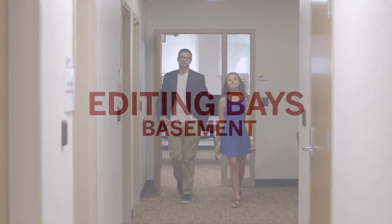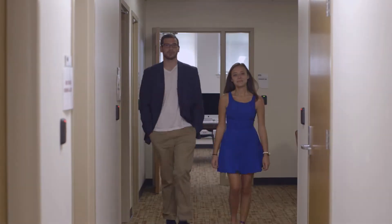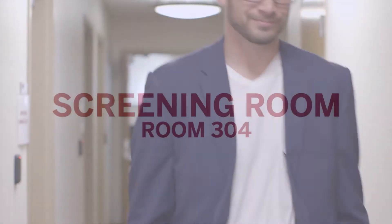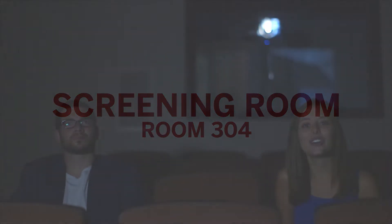Ready to take your editing projects to the next level? Franklin Hall has multiple private editing bays available to all students. Let's go check out the screening room. You can appreciate all your hard work by watching your finished films in the brand new screening room.